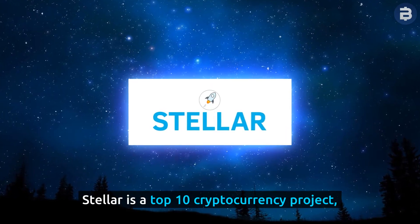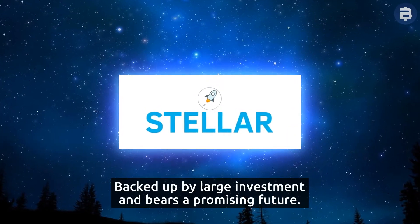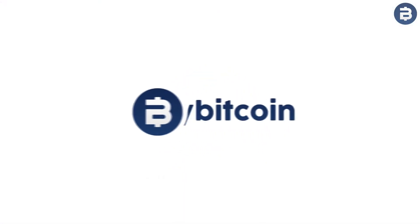Stellar is a top 10 cryptocurrency project backed up by a large investment and barriers for a promising future. To learn more about Stellar, visit us at MyBitcoin.com.